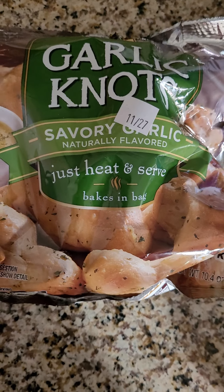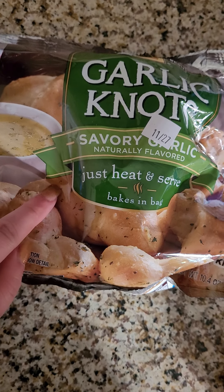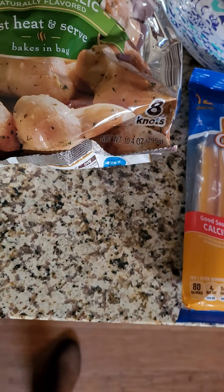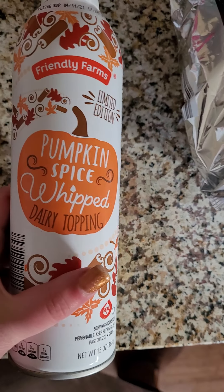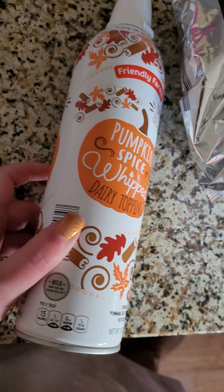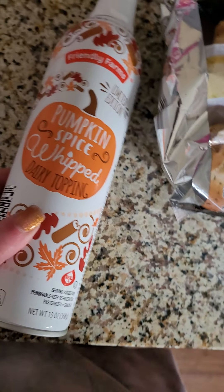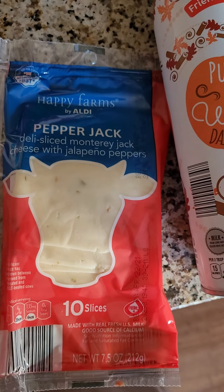I got some garlic knots - we tried these last time we got them and they're the best, so good. I got this Friendly Farms pumpkin spice whipped dairy topping; I like to put this on my pumpkin lattes at home. Friendly Farms is the Aldi brand, by the way. I also got pepper jack cheese.